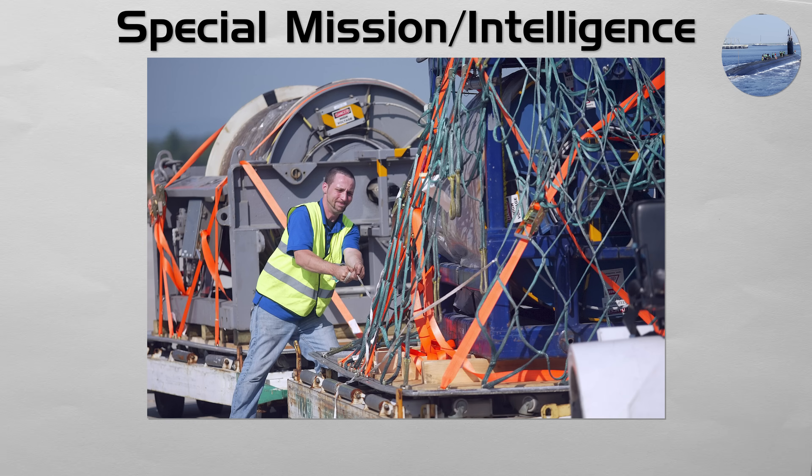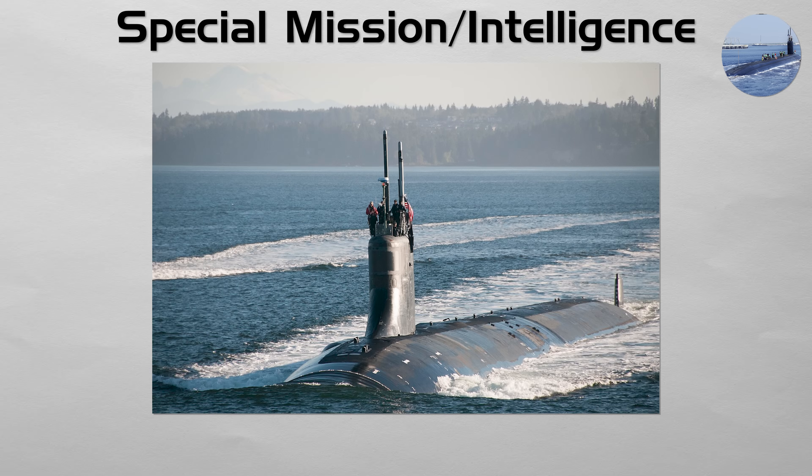Their missions can include tapping undersea communication cables, deploying and recovering intelligence packages from the seabed, and conducting covert surveillance of enemy naval bases. The U.S. Navy's USS Jimmy Carter, modified with a multi-mission platform for specialized missions, is a well-known example of this type.